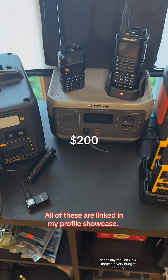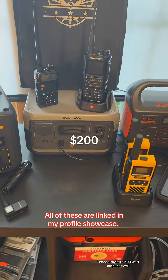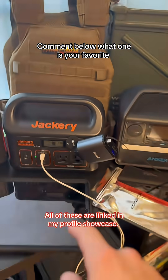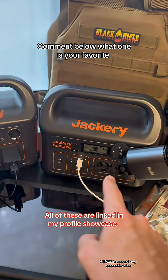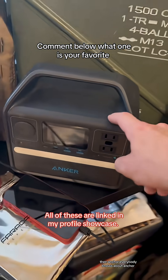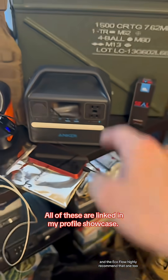The EcoFlow is very budget-friendly and very nice — I want to say it's a 300-watt output with just a smaller battery. The Jackery 240 is also a really good budget option. The Jackery Explore 300 is probably my second favorite; I love how small and compact that one is. Then Anker — everybody knows about Anker — this one is comparable to the Jackery 240 and the EcoFlow. Highly recommend that one too.